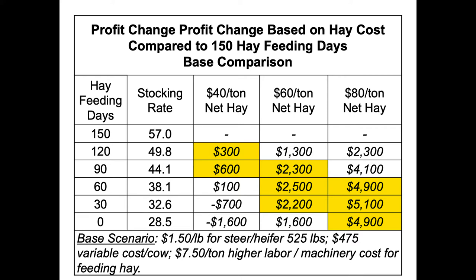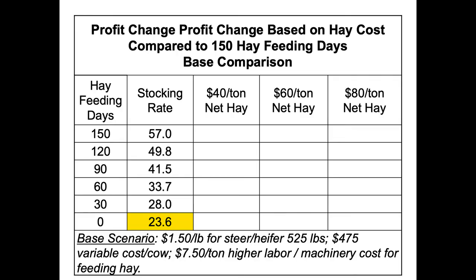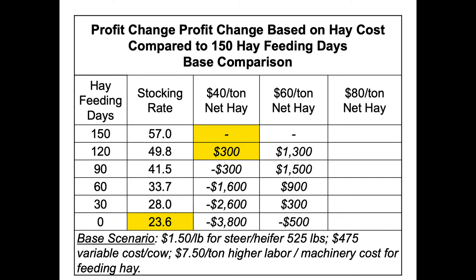Just to clarify the table: it's not saying you made $5,000 profit — it's the difference, the delta. Now looking at stocking rate scenario one — it's a little more costly to get down to zero hay feeding days because we have to destock a little quicker. That shifts everything up slightly in terms of optimal hay feeding days. With really cheap hay, scenario one puts you at 120 to 150 hay feeding days. At $60 per ton, somewhere between 90 and 120 days. At $80 per ton, somewhere in the 30 to 90 day range.